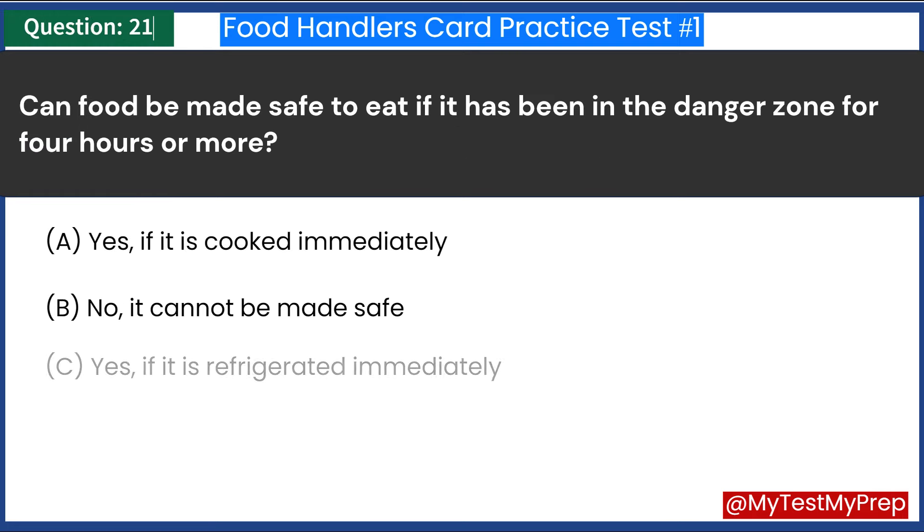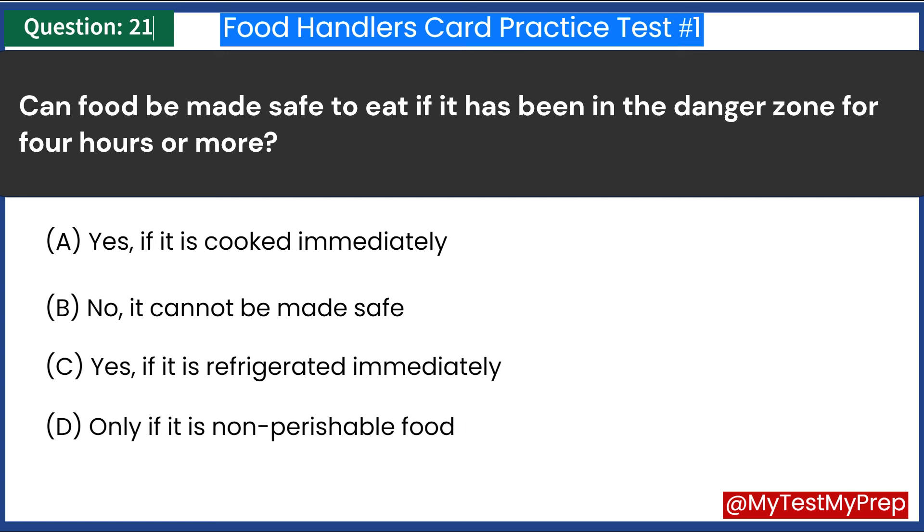Can food be made safe to eat if it has been in the danger zone for four hours or more? A. Yes, if it is cooked immediately. B. No, it cannot be made safe. C. Yes, if it is refrigerated immediately. D. Only if it is non-perishable food. Answer: B. No, it cannot be made safe.